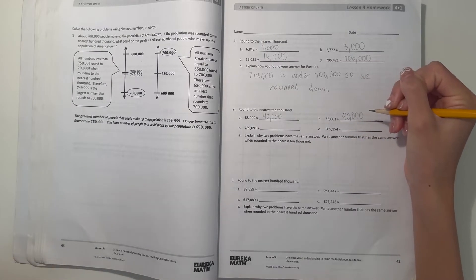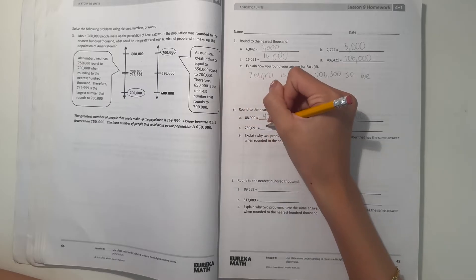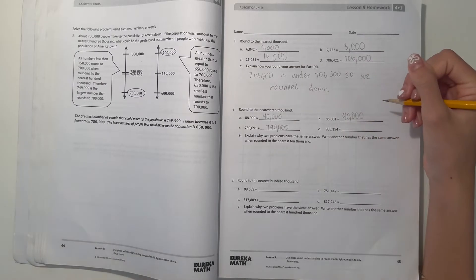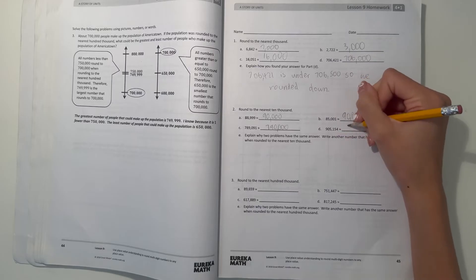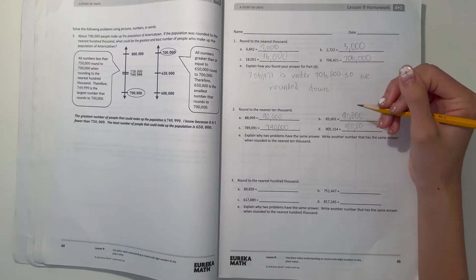And C, 789,091. So the nearest 10,000, we would round this up to 790,000. And D, 905,154. We would round this up to 910,000. And that is because we have 5,000 here, which is kind of the midpoint, and it's greater than that, so we round it up.